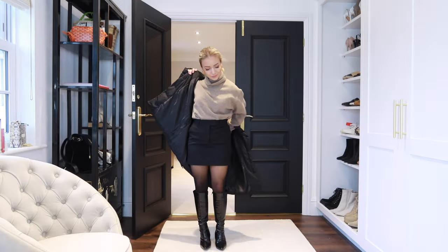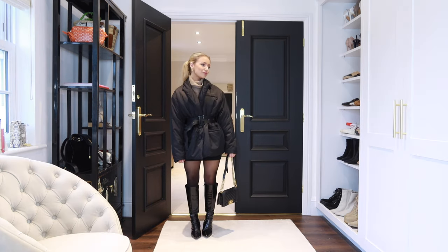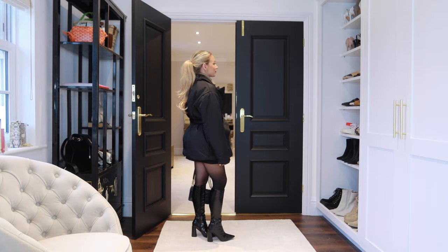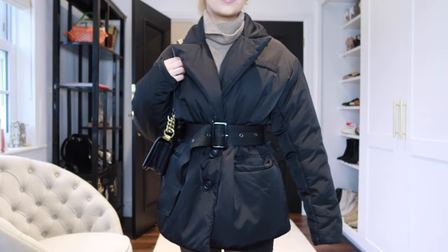I also really like how a puffer jacket works with the mini skirt and tights, especially a belted puffer jacket, as it helps to cinch in your waist and still keeps the look flattering even though you are super cozy.